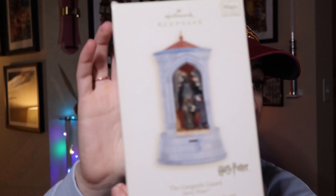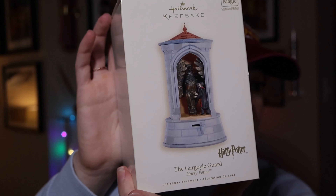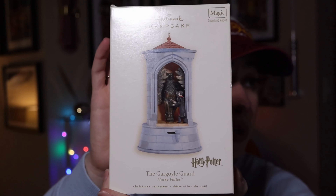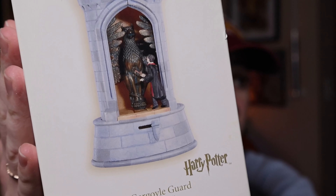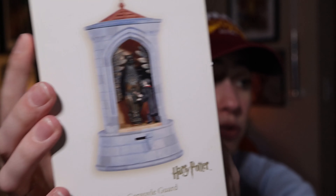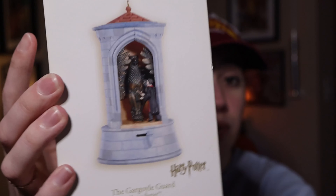The next ornament is from 2008 — that's a seven-year jump — and it's the Gargoyle Guard. This one is battery operated and will speak. It says 'sherbet lemon,' which McGonagall says, and it makes the noise as if the staircase is actually moving. It's pretty cool. You just hit this button and it speaks. This originally retailed at $24.